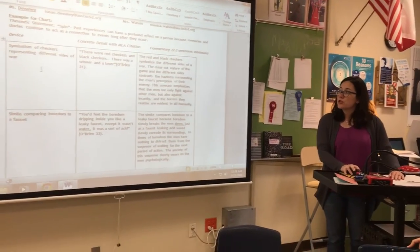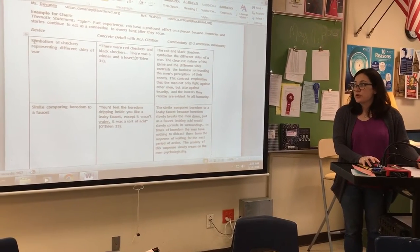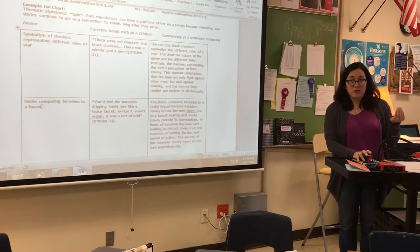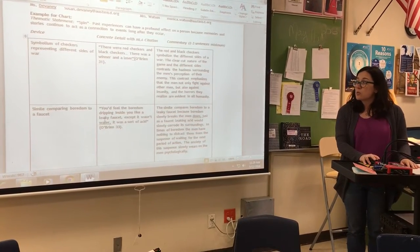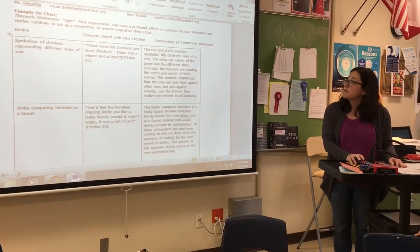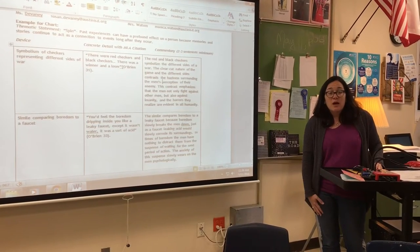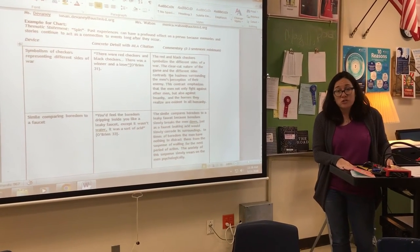Here's what the chart should look like. You're looking for literary devices, and the device should be more than one word. So instead of just saying 'symbolism,' you should say 'symbolism of checkers representing different sides of war.' Or instead of just saying 'simile,' you say 'simile comparing boredom to a faucet.' As you're reading, you're marking literary devices. You'll go back to a chapter and find three prominent literary devices and describe them. You'll provide the concrete detail where the device is located with proper MLA citation — O'Brien, then the page number. The most important part is the commentary: two to three sentences minimum where you describe the author's purpose — why the author wrote this simile or example of symbolism the way he did. Try to avoid summary; make the literary device the prominent thing you're talking about. Avoid characterization and avoid plot.